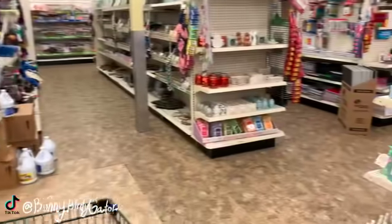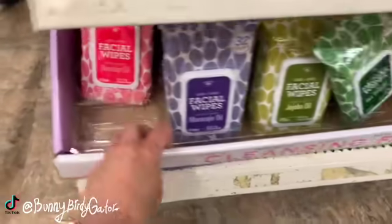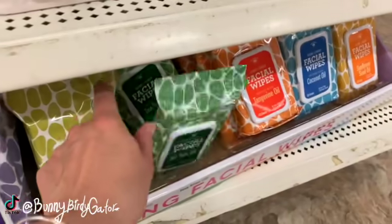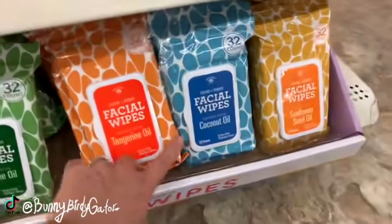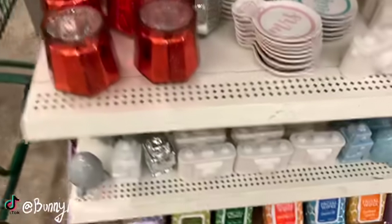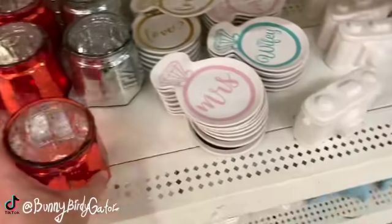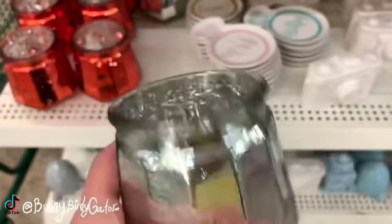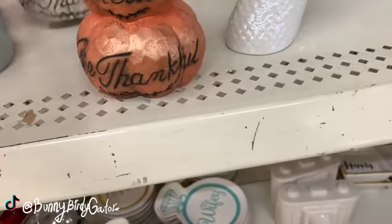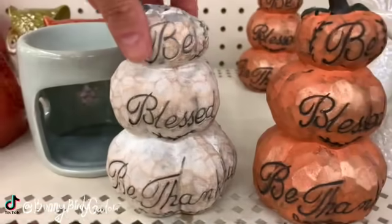Let's look at the hair stuff. Oh, the facial wipes — these are new since last week. We have rosehip oil, maracuja oil, jojoba, tea tree, tangerine, coconut, and sunflower seed oil — these are all brand new this week. And these mercury glass vases or candle holders are also brand new. They say 'be blessed,' 'be thankful' — they're very heavy, really really heavy, definitely new.